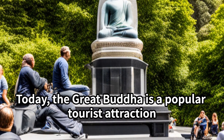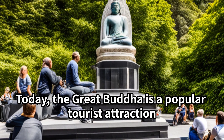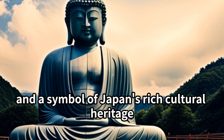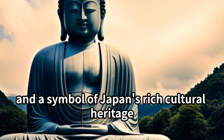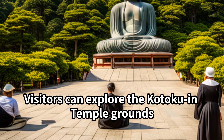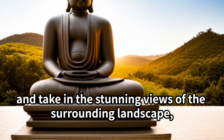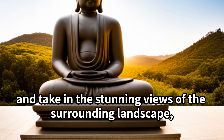Today, the Great Buddha is a popular tourist attraction and a symbol of Japan's rich cultural heritage. Visitors can explore the Kotoku-in Temple grounds and take in the stunning views of the surrounding landscape.